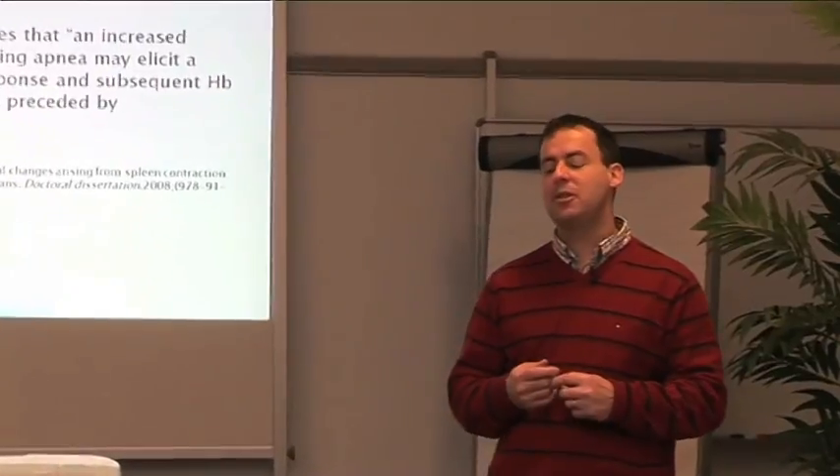Richardson concluded that an increased capnic stimulus during apnea elicits a stronger spleen response — the spleen releases even more red blood cells into circulation from the hypercapnic response — compared to apneas preceded by hyperventilation.